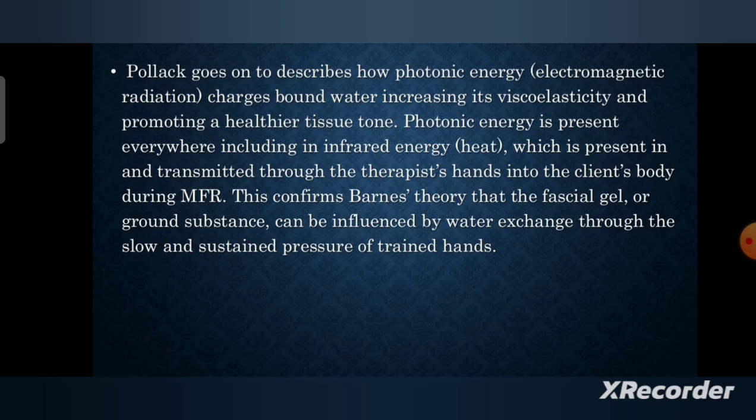Pollack goes on to describe how photonic energy — electromagnetic radiation — charges bound water, increasing its viscoelasticity and promoting a healthier tissue tone. Photonic energy is present everywhere, including in infrared energy, that is heat, which is present in and transmitted through a therapist and the client's body during MFR. This supports the theory that the fascial gel, or ground substance, can be influenced by water exchange through the slow and sustained pressure of trained hands.